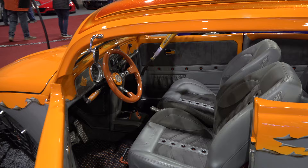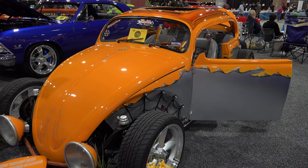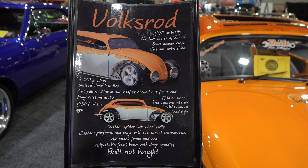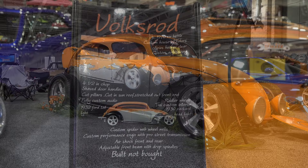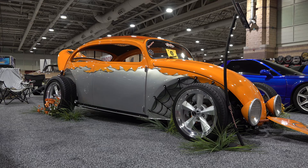I'd love to cruise around in it — could be fun on a nice summer day up in Atlantic City. I knew y'all would want to see it. So there you go — from the 2020 Deuces Wild car show in Atlantic City, a 1970 VW Bug Volks Rod. Hope you all enjoyed it. See ya!